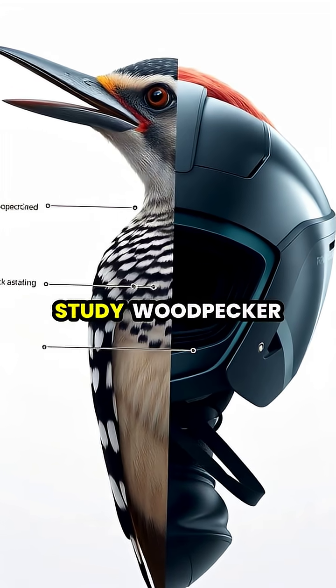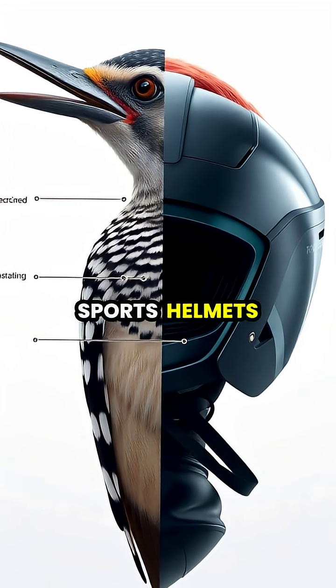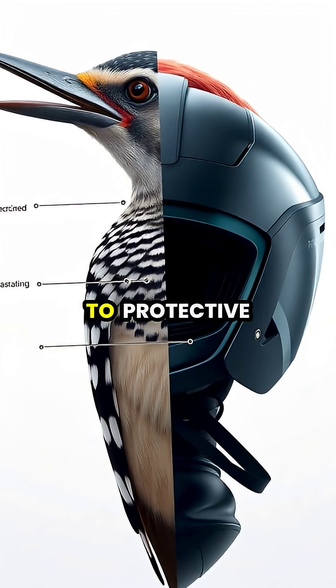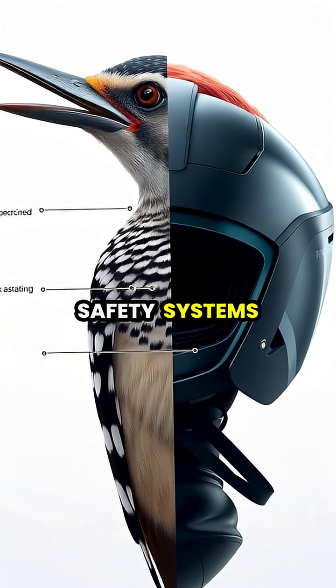Engineers now study woodpecker anatomy to develop better shock-absorbing technologies, from sports helmets that reduce concussion risks to protective casings for electronics and improved vehicle safety systems.